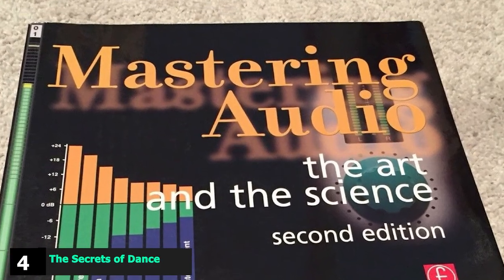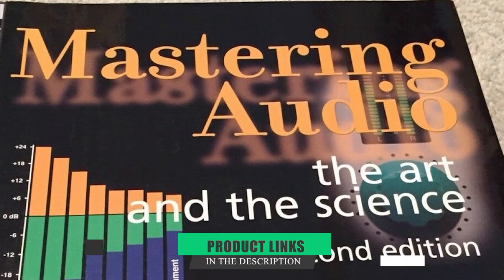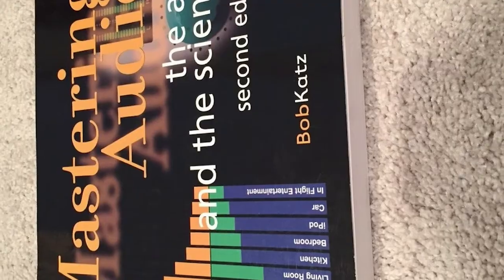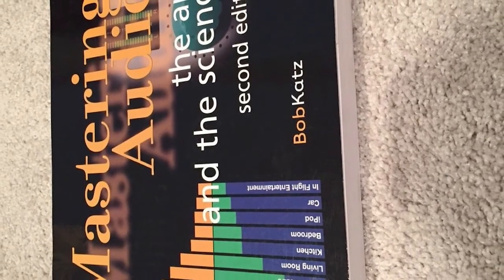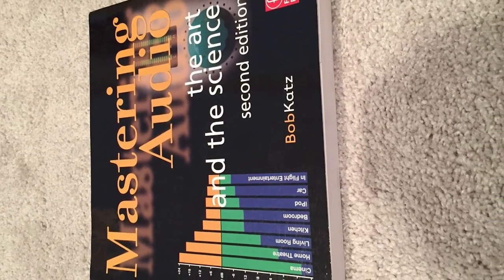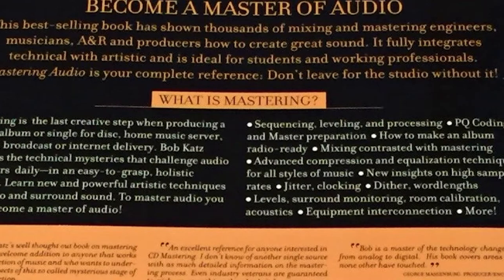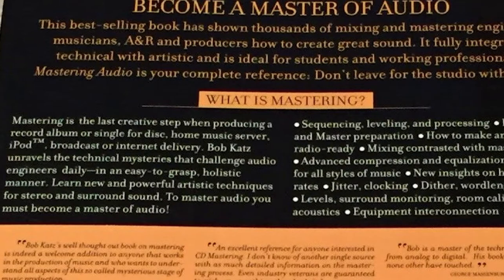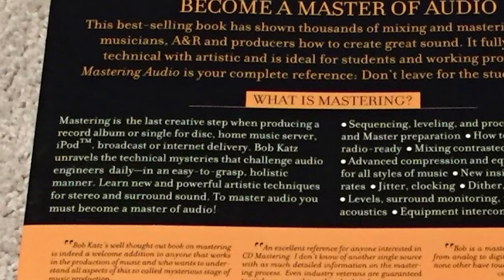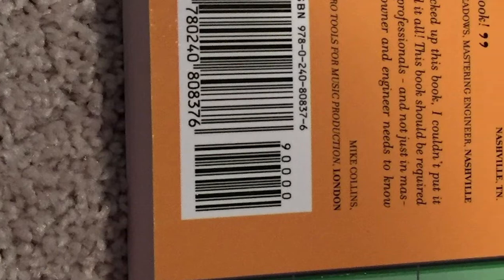Next at number four, we have The Secrets of Dance Music Production. If you're looking for one of the best electronic music production books available today, this should be your top choice. Published in 2016 by Attack Magazine, a leading electronic music production magazine, it covers just about everything you need to know to produce tracks in a variety of styles and genres. It's perfect for beginners just getting started or more advanced writers looking for some fresh new techniques.